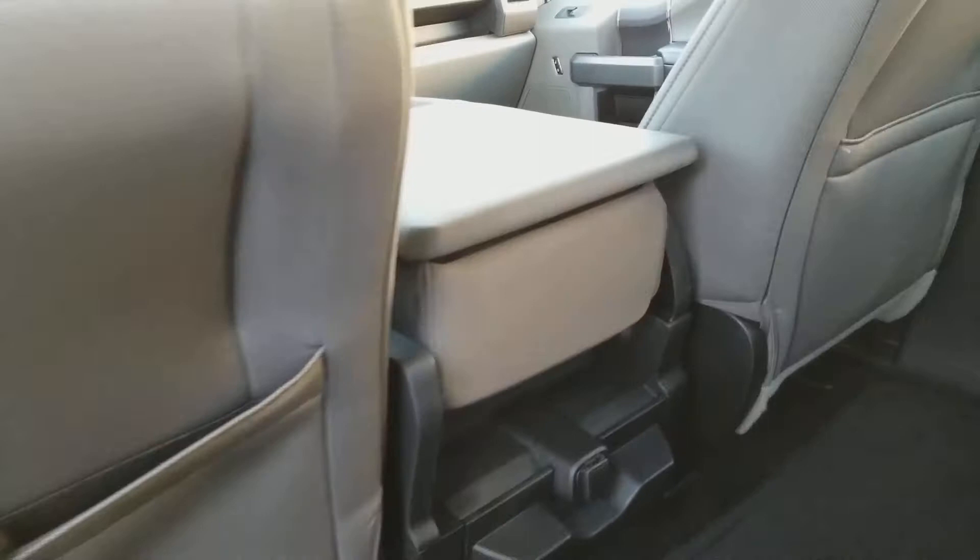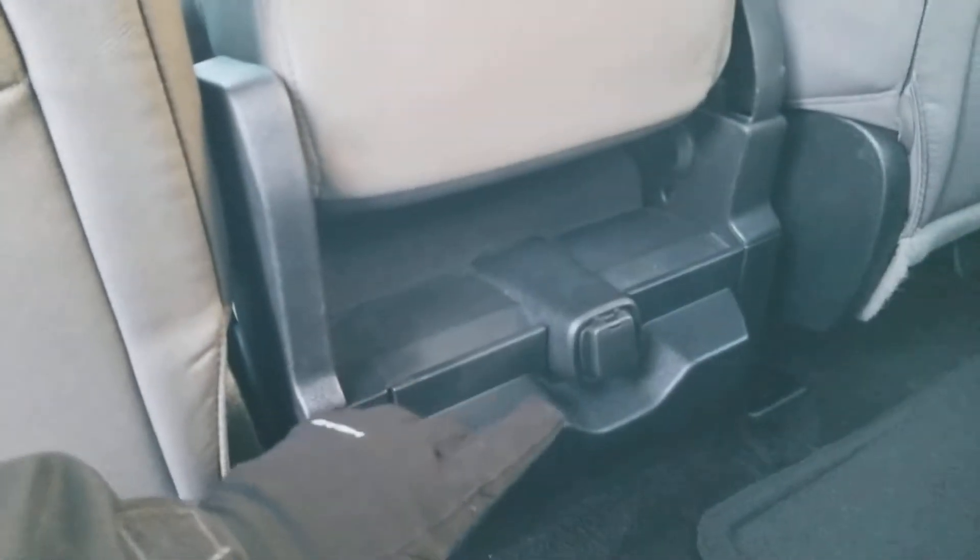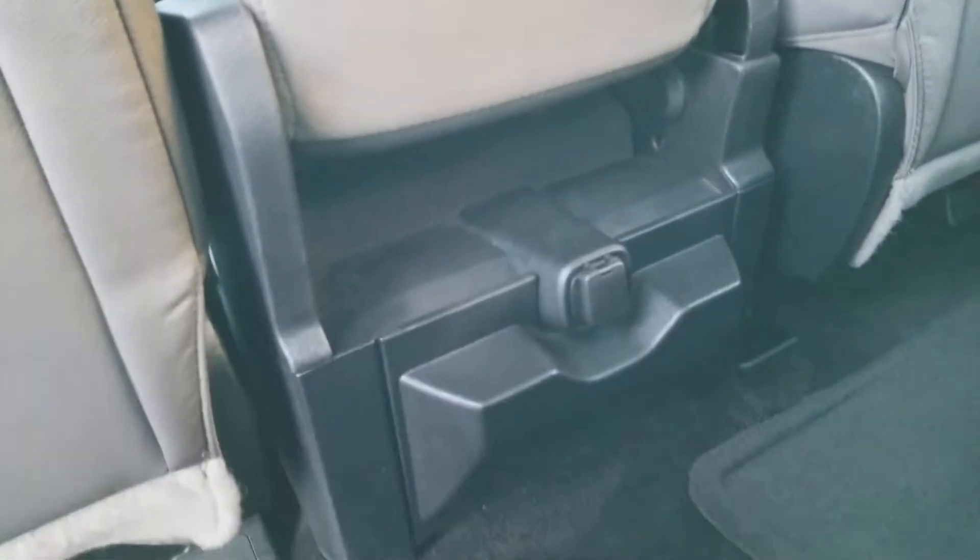The back seat does of course flip up nice and easily 60-40 for extra storage when you need it. Taking a look forward, we have pockets on the back of the driver and passenger seats, the console here which flips up into that sixth seat, and then we have the 12 volt outlet down here as well so your rear passengers can stay connected.